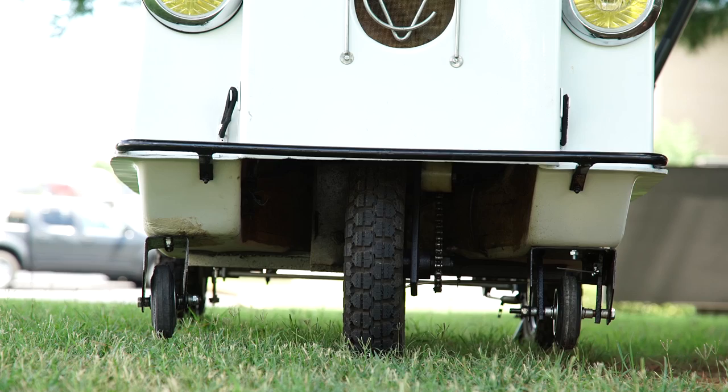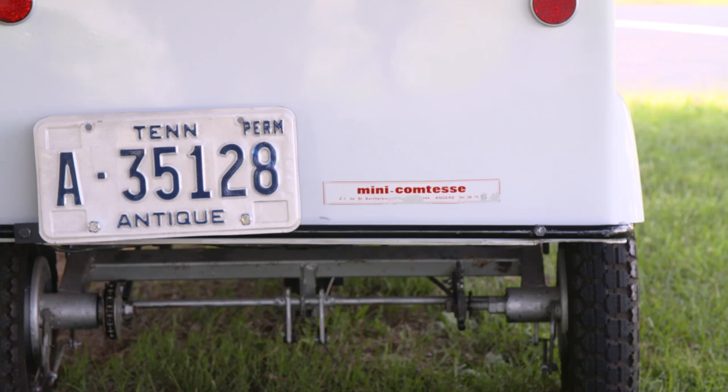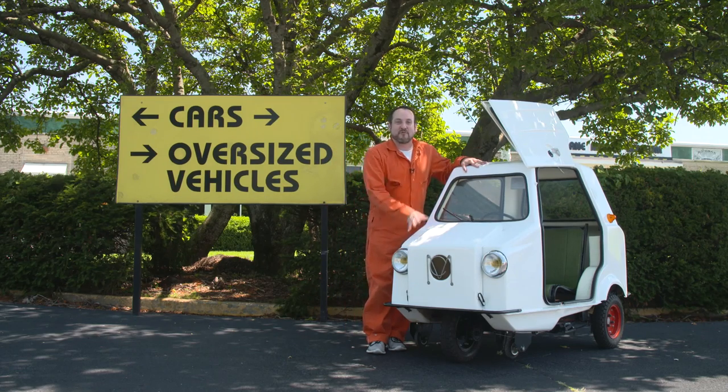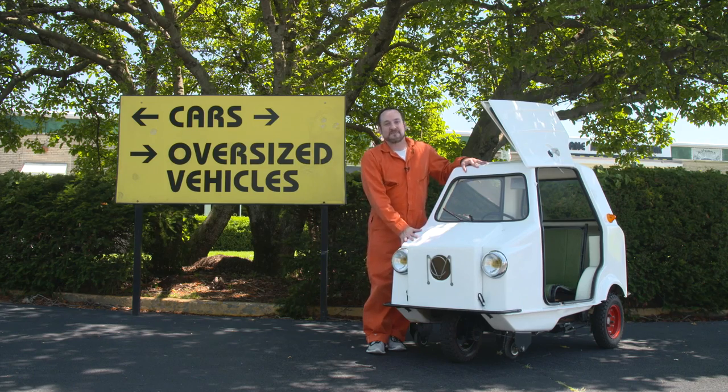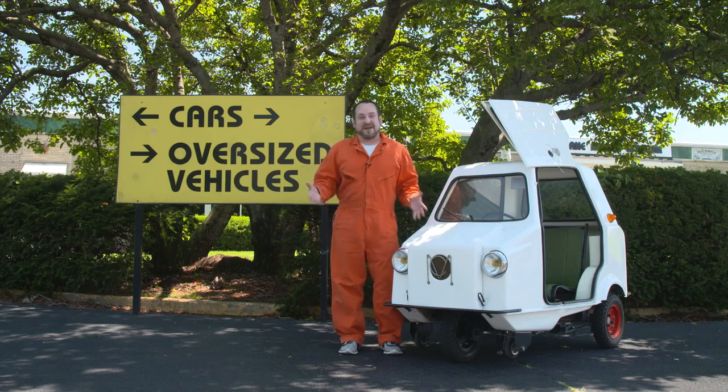You could be drunk and have tons of DUIs and drive one of these. You could be a drunk 14-year-old whose plans include a lifetime of alcoholism and know you can always drive one of these sans-permis cars.